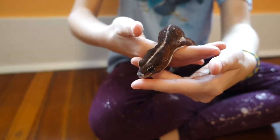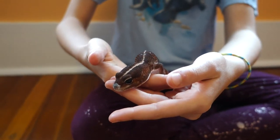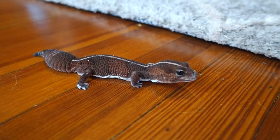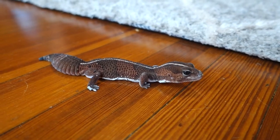They are nocturnal ground-dwelling lizards that originate from the desert in Africa. Nocturnal means that they are active during the night and sleep during the day. Ground dwelling means that they live on the ground and do not climb trees.